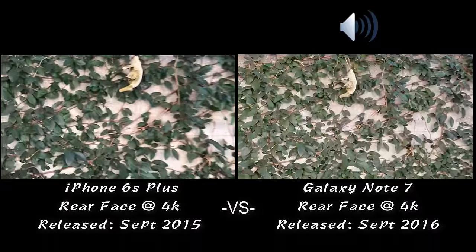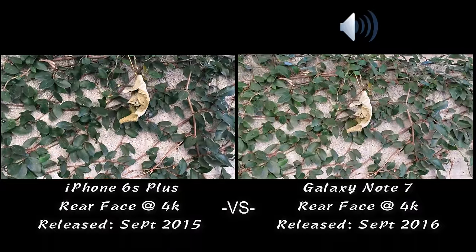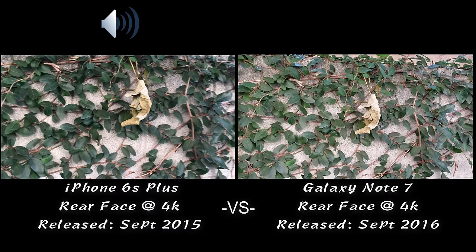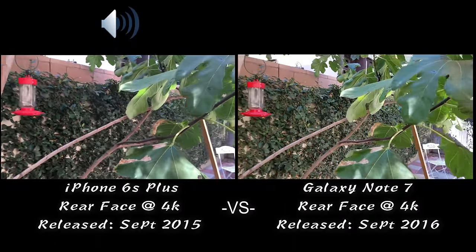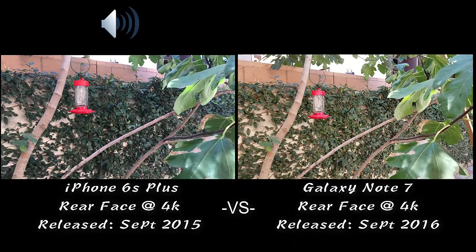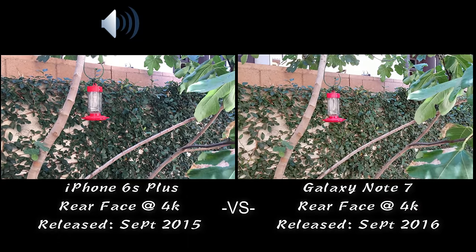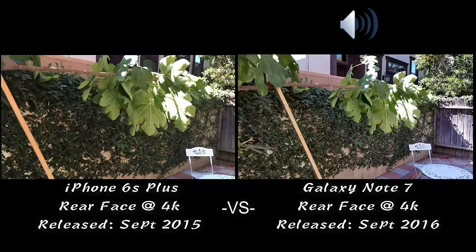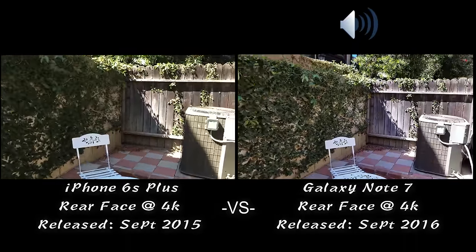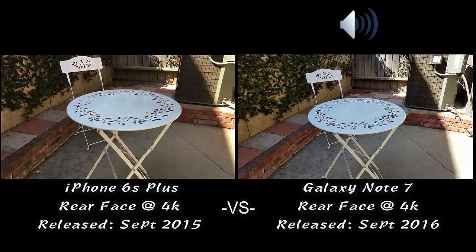The Note 7 has a 5.7-inch screen, while the 6s Plus has a 5.5-inch screen. However, the overall size — the length and the width — the iPhone is actually a little bit bigger on the actual phone size overall.